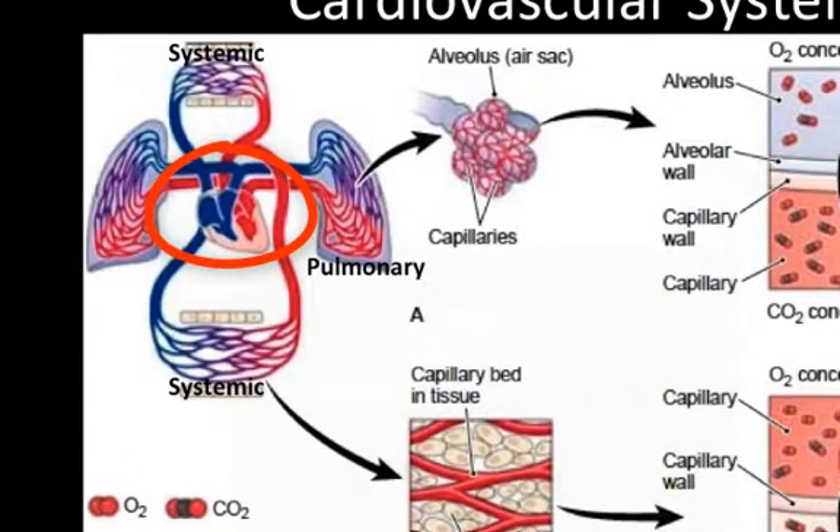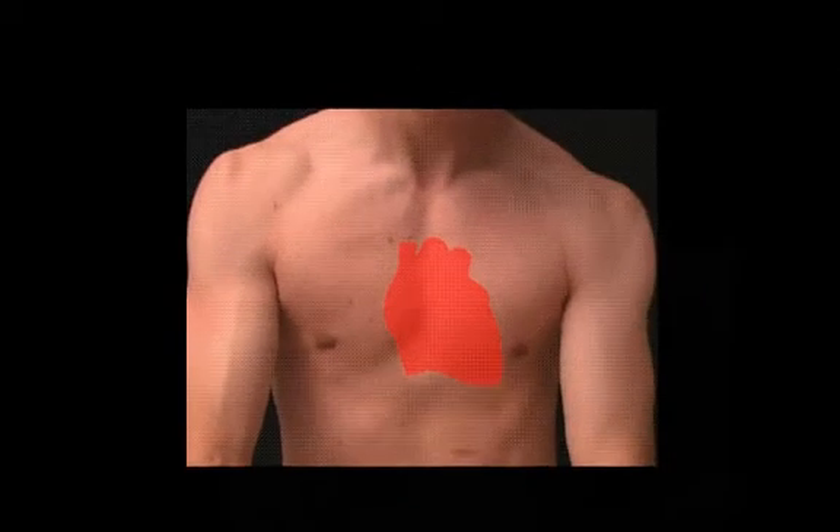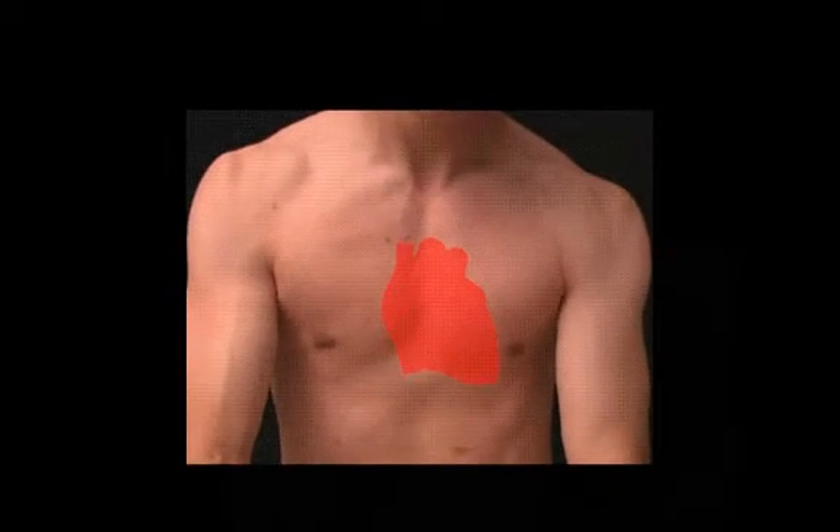The two systems cross over in the heart. The heart is located between the lungs, slightly left of center in the chest. Its lower half, appropriately called the apex, is angled off to the left.